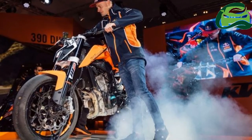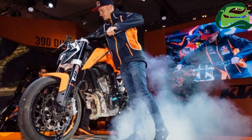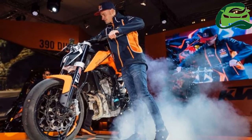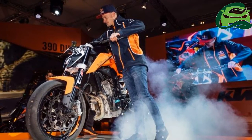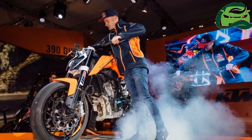The KTM 790 Duke will get ride-by-wire, as seen in the Duke 390. Being a more premium product, the KTM 790 Duke can also be expected to get multiple riding modes.